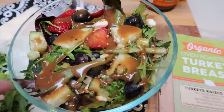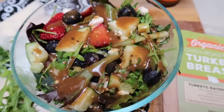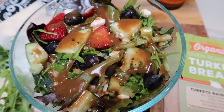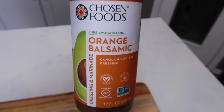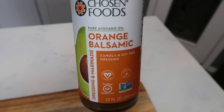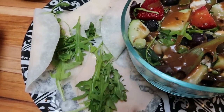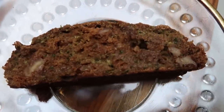I also have a leftover salad from dinner last night — baby greens, arugula, cucumbers, green onions, fresh basil, a few strawberries, blueberries, two points' worth of Trader Joe's feta cheese, and two points' worth of Chosen Foods orange balsamic dressing. That's two tablespoons for 80 calories. So the entire lunch is two points for dressing, two points for feta, and one point for the avocado mayo — five smart points total.